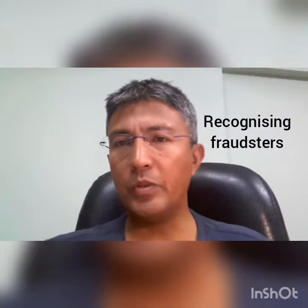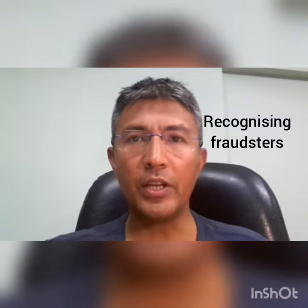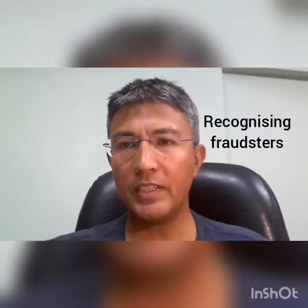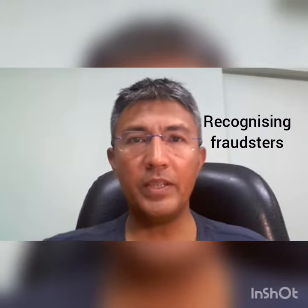Immediately, that customer took the check and, saying nothing, just ran off. Later on, the teller called the account holder, who was astounded because he had not made a check of two lakh rupees recently.